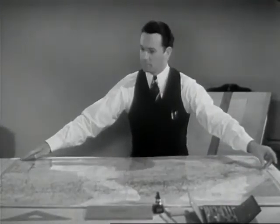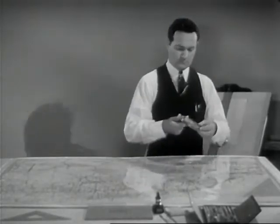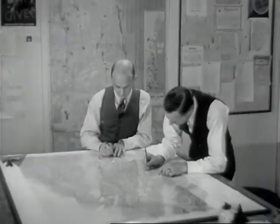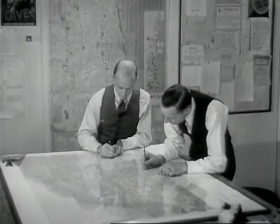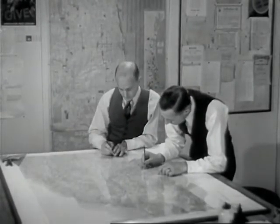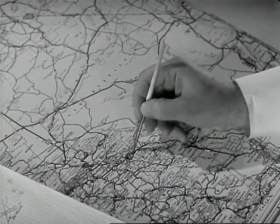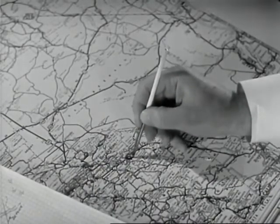Every time a road is to be built or repaired, symbols showing its progress are overprinted onto the latest edition of the regular road map. The map company's expert draftsmen spend all their time checking road reports and drawing in symbols indicating latest road conditions. These symbols are first drawn on transparent sheets laid over the original master map, from which all road maps of that district are made.